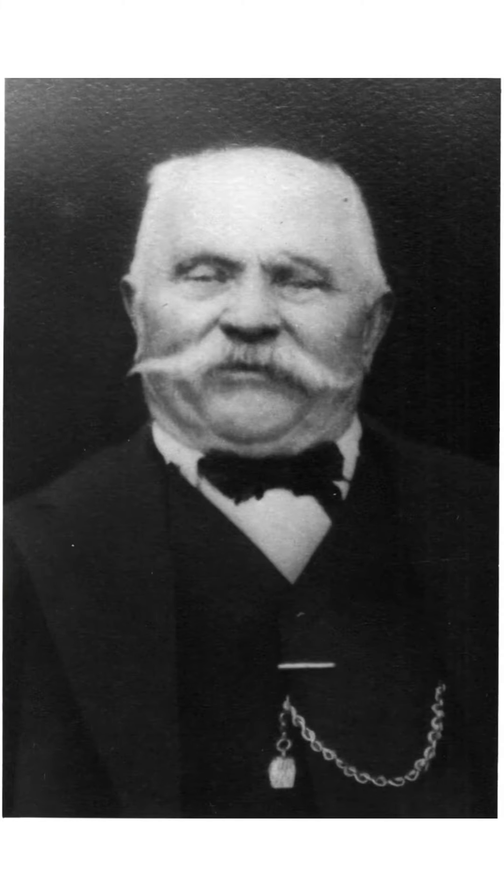This is a close-up of Samuel Jarosich. You can see the chain of the pocket watch and the t-bar attached to his waistcoat, though we no longer have the medallion.